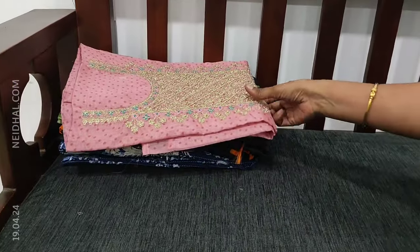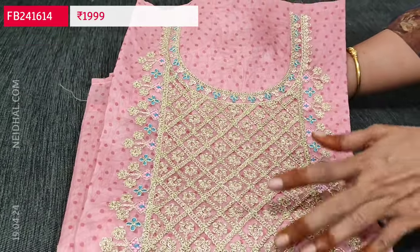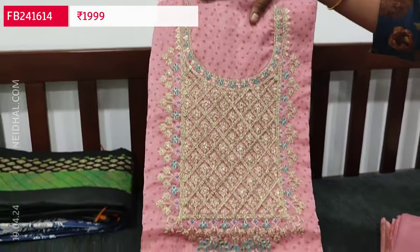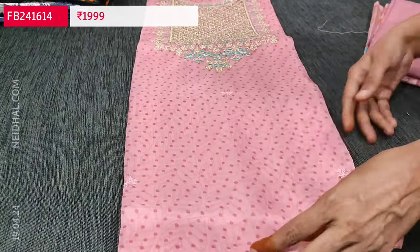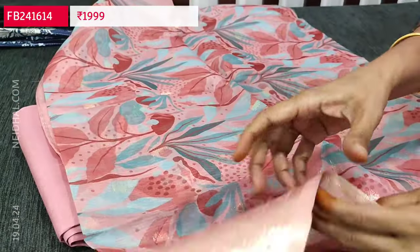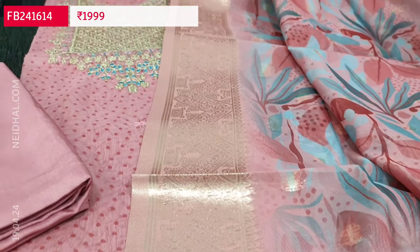Next is a beautiful designer set in organza fabric — pink base with polka dots all over, heavy zerry work on the yoke, a very lightweight elegant festive wear set. The fabric is very soft and also has sober leafy prints along with polka dots. Lining is needed. We have a matching sand dune pink bottom and a printed organza dupatta with a lovely design and banarasi zerry woven borders on all four sides. The cost of this three-piece set is 1999, single color.